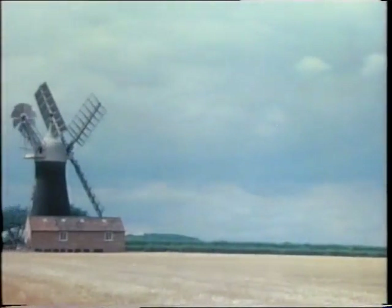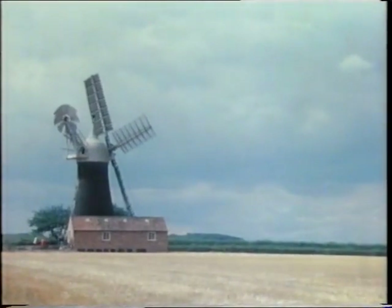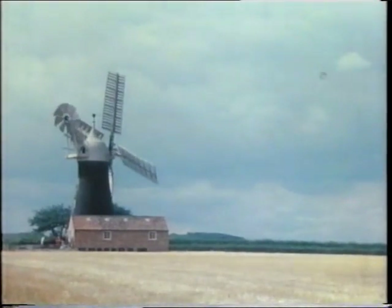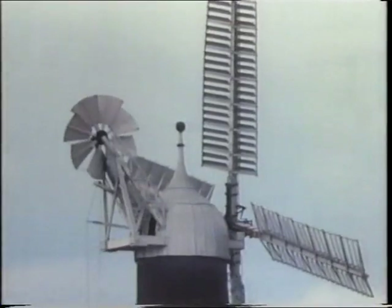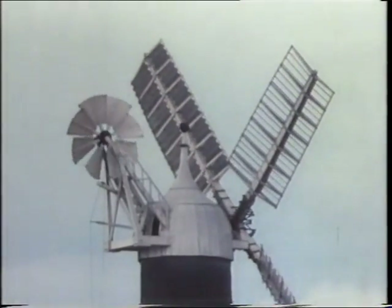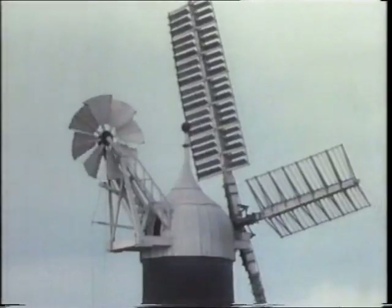One of man's earliest labor-saving devices to harness this power was the windmill. Throughout the English countryside, the traveler may see a few examples of this once so common and accepted part of the landscape. There are possibly as many as 10,000 windmill sites in the country.